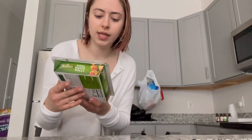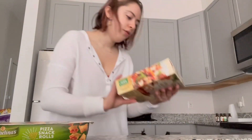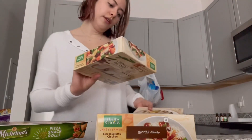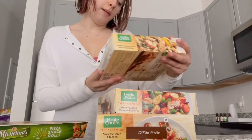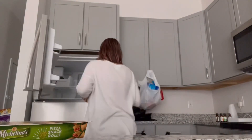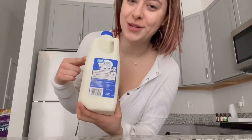I got a bunch of frozen meals just because it's going to take a while for cookware to arrive. I got Michelina's pizza snack rolls, Healthy Choice sweet sesame chicken, Healthy Choice honey glazed turkey and potatoes, and the same brand grilled chicken pesto with vegetables. The one I'm most worried about because it's been out of the fridge for a bit is the two percent milk.